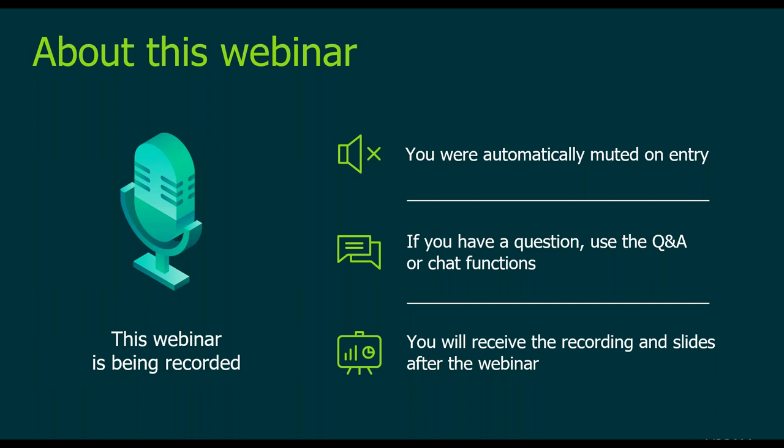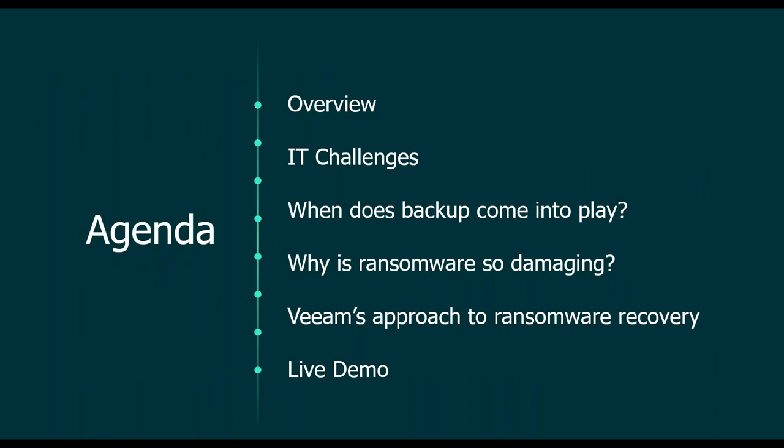So what is the agenda for today? First, we'll do an overview of the current ransomware situation across the market — IT challenges, when backup comes into play, and why ransomware is so damaging. Then we'll go into detail on how Veeam products can be an essential part of your ransomware protection strategy. Later we'll dive into a product demo, then wrap up.